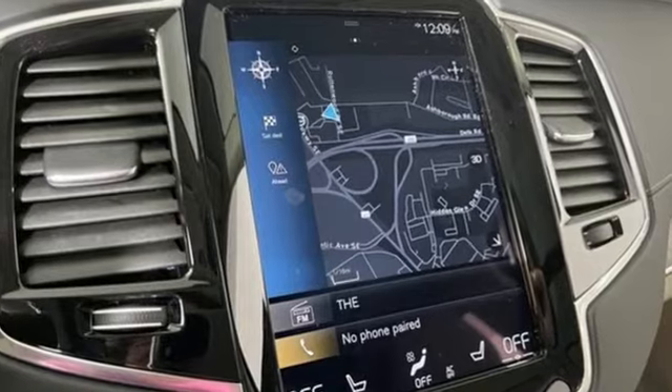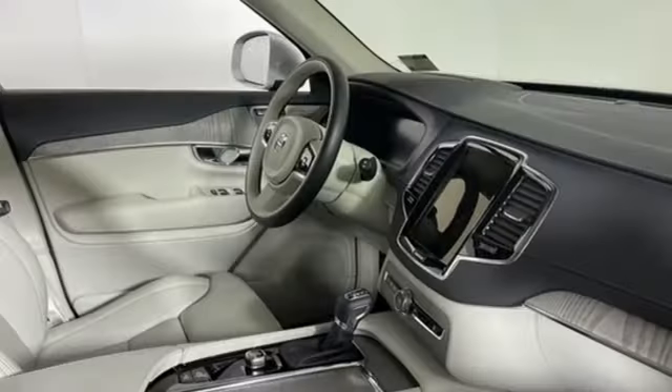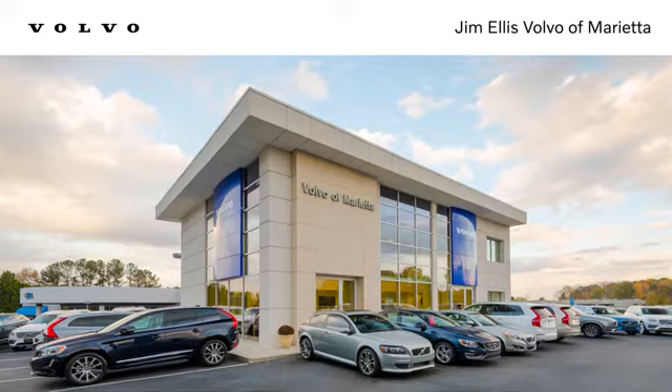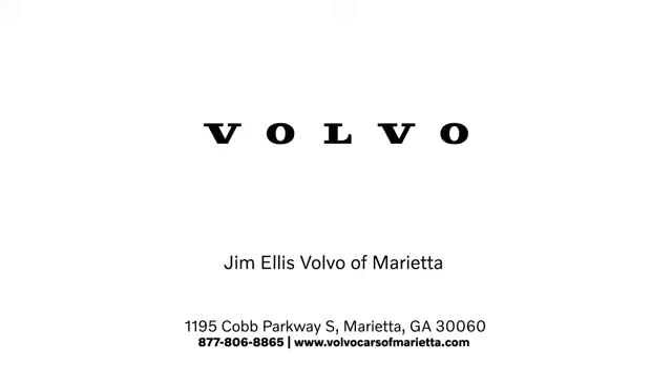Built to make your life easier, safer, and better. It's the Volvo way. Driving is believing. Test drive it today. Stop in or contact us today. We're conveniently located at 1195 Cobb Parkway South in Marietta.